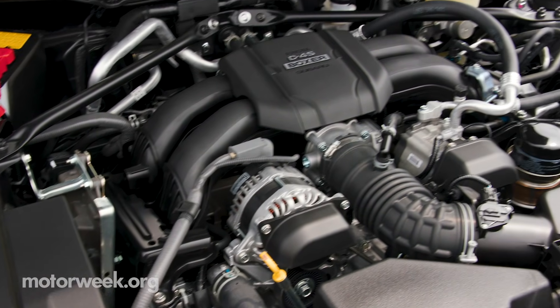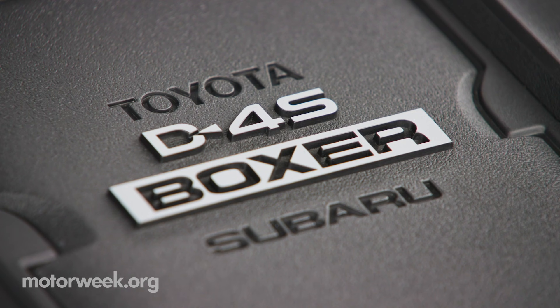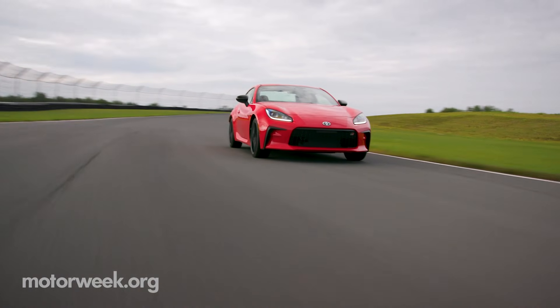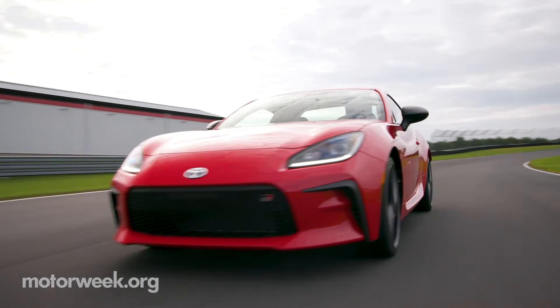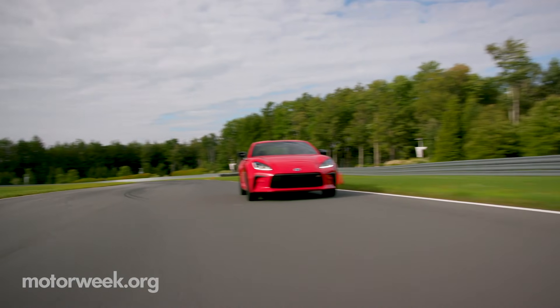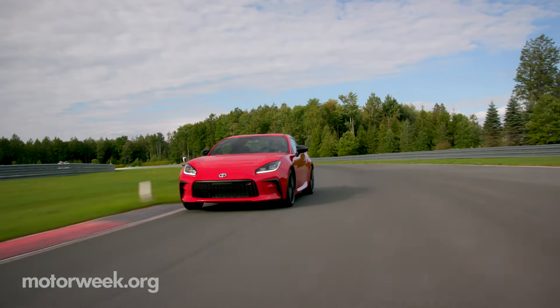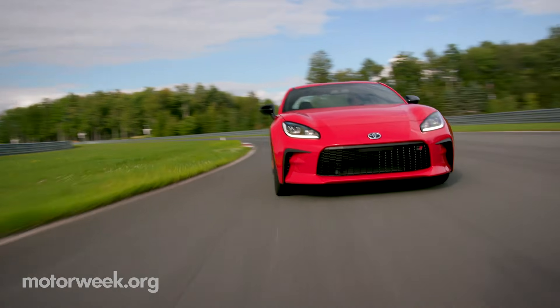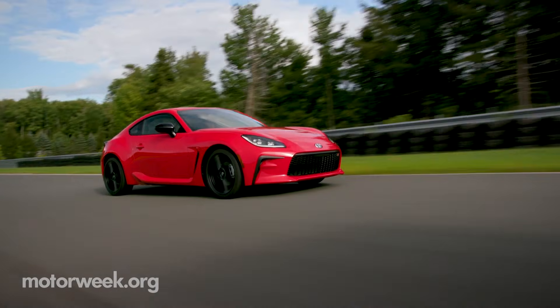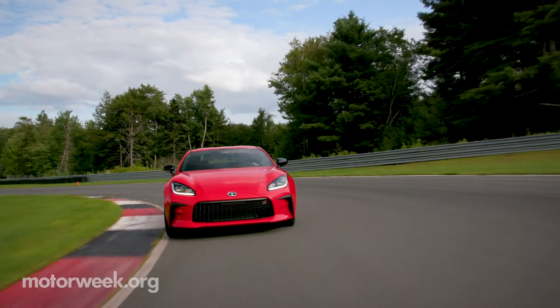This second generation still uses a 4-cylinder boxer engine, but now it's a 2.4-liter with a slight horsepower bump to 228. Torque is also up to 184 pound-feet, but the real improvement is that the power curve has been widened and now peaks at 3,700 RPM, as opposed to the 2-liter in the first gen peaking at 6,400.